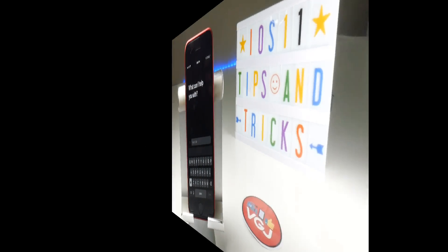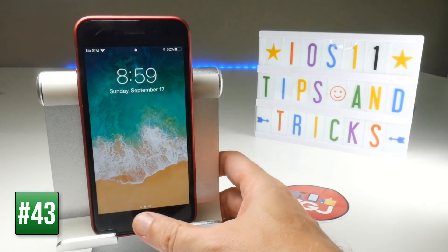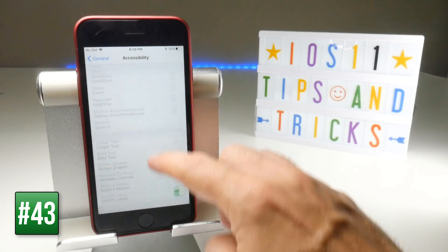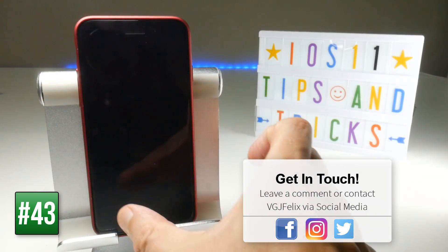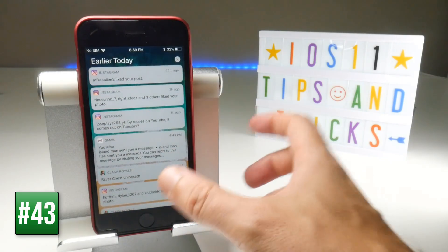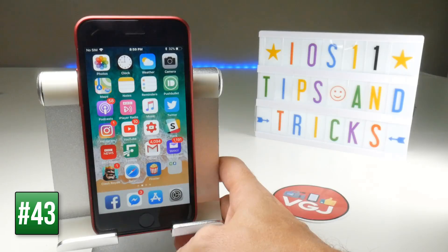On the lock screen, placing your thumb on the home button without pressing it will still unlock the device via Touch ID and take you to the home screen. However, if you go to Settings, General, Accessibility, scroll to Home Button, and toggle off 'Rest Finger to Open,' placing your thumb on the button without pressing it will only show notifications — you'll need to physically press the home button to get into the device.